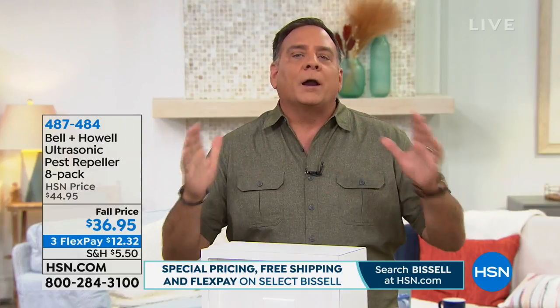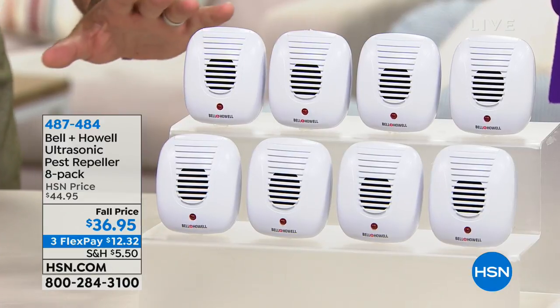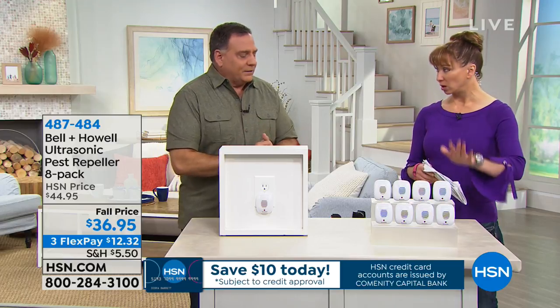You want one for every single room in the home. You can't hear them — your kids won't hear them, your pets won't hear them — but the rats, mice, ants, roaches, and spiders hear them and want to go away. You're getting eight today, which is a big deal. For the average one-story home that's enough for every room, with some left for the attic, basement, and garage. Don't put them behind furniture — keep them out in the open. If you see one cockroach scatter, trust me, they're having a party — it's always more than one.